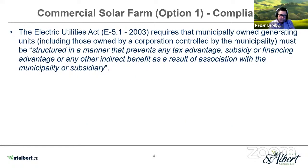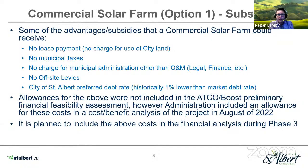There are different rules based on the size of solar facilities. Rooftop solar is treated differently than micro generation, which is less than 5 megawatts. The solar farm we're talking about is a utility-scale generation facility, larger than 5 megawatts, and a number of different rules come into play, including compliance with the Electrical Utilities Act. There's a stipulation that a municipally owned generating unit must be structured in a manner that prevents any tax advantage, subsidy, financing advantage, or any other indirect benefit from association with the municipality — essentially, they want a level playing field. A private generation facility would pay municipal taxes.